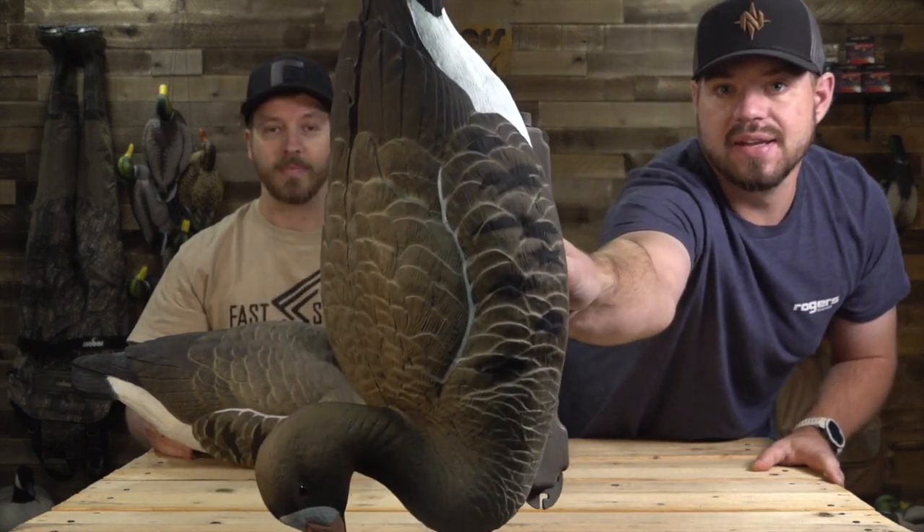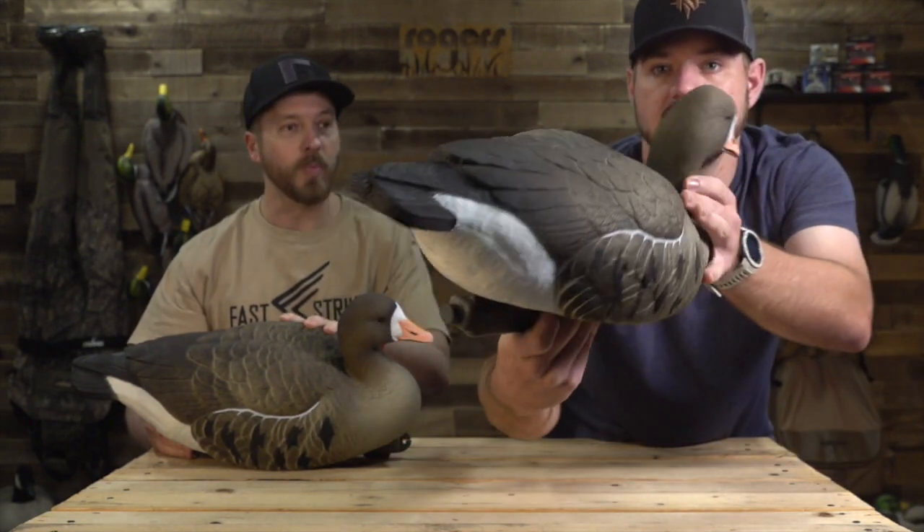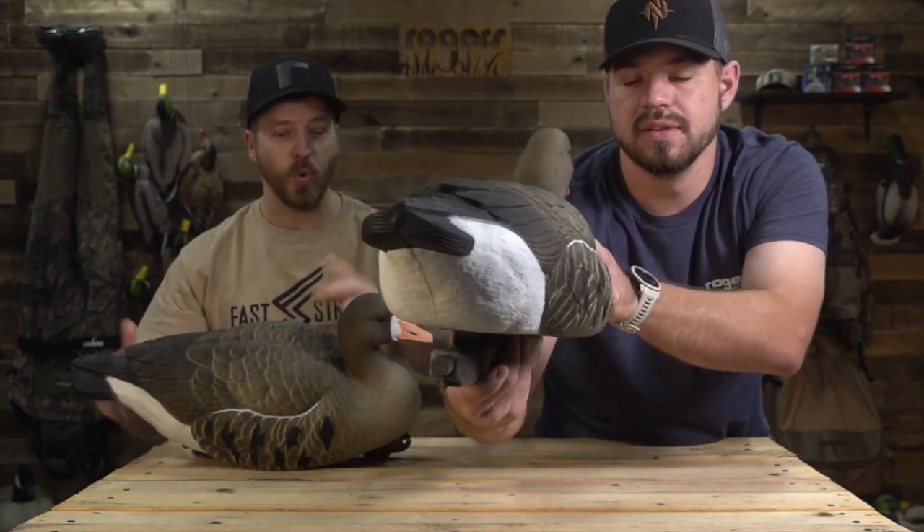I want to show you guys on the camera in more detail. We'll start with the side, wrap around to the back, there's the front. So this is new paint, new plastic, new carve, new everything.